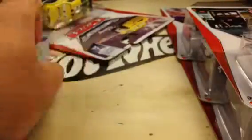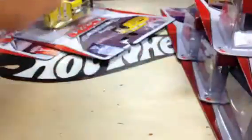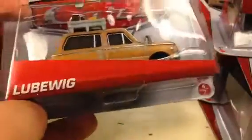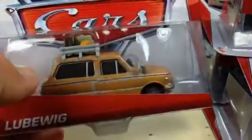Up next we have Mel Dorado. I know this one's been released before — very cool casting. Up next we have LubaWig. I don't know if LubaWig's been released before or not. Got some luggage up there — awesome car.